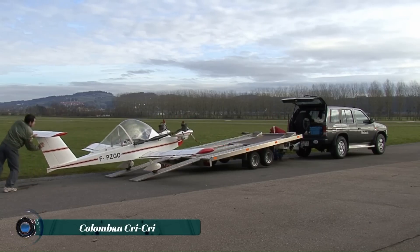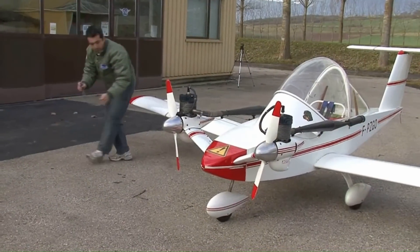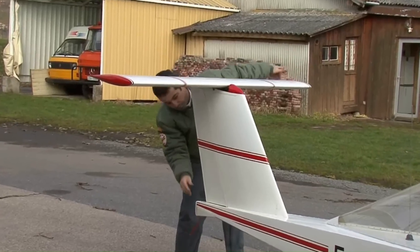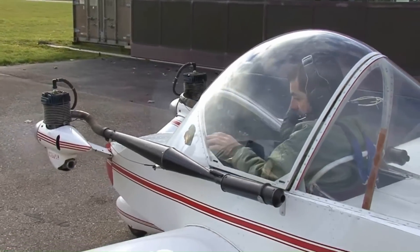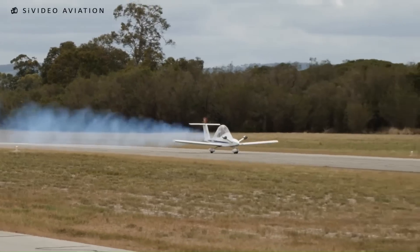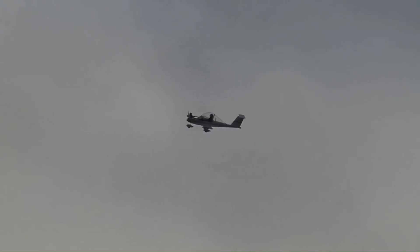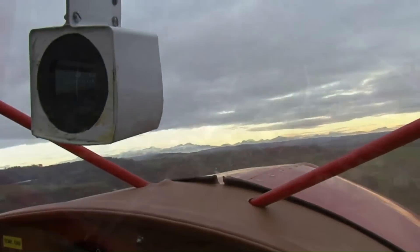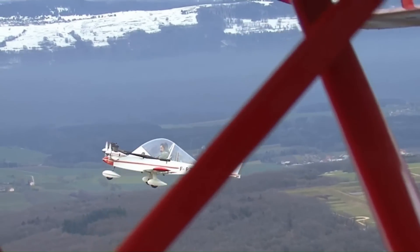The Colomban CriCri is a small, single-seat aircraft that holds the distinction of being the world's smallest twin-engine plane. Designed by French aeronautical engineer Michel Colomban in the 1970s, the CriCri is known for its compact size and innovative design, making it popular among aviation enthusiasts and home-built aircraft hobbyists. The plane is typically powered by two small engines and is capable of performing aerobatic maneuvers. Despite its small size, the CriCri can reach impressive speeds and altitudes, offering an exhilarating flying experience.